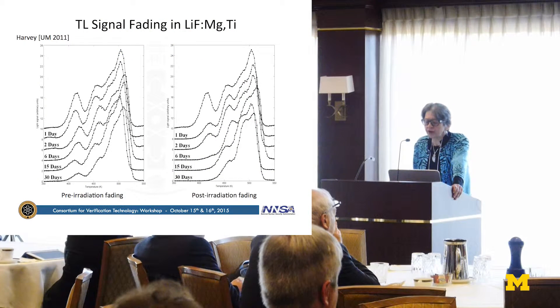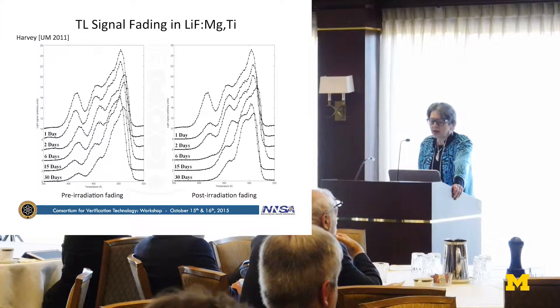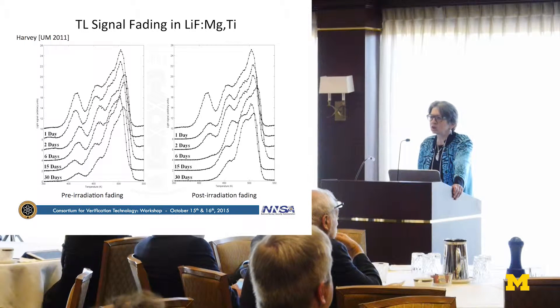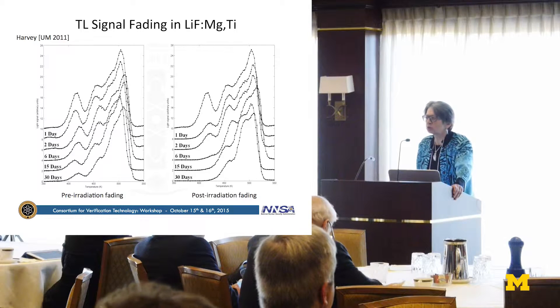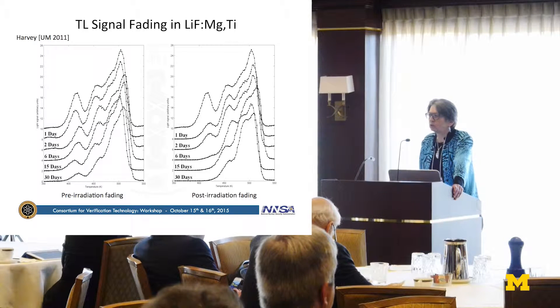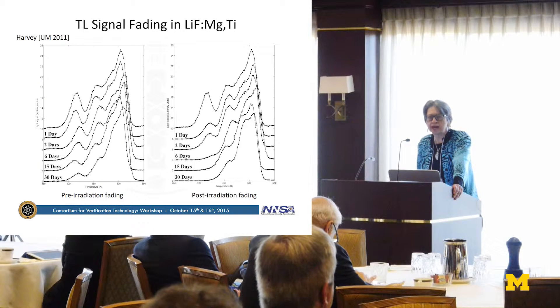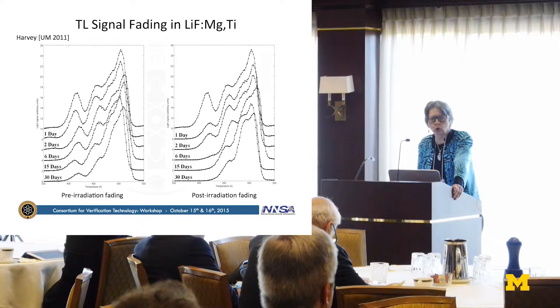You see the signal fading as a function of time for a typical thermoluminescent material, where the higher peaks at higher temperatures fade less rapidly than the lower peaks. It thus occurs that in throwing away materials that have temporal characteristics in their signals, you are throwing away the ability to extract temporal information. So we are going to use materials that do fade as a function of time, but fade at different rates, and use that to extract after the fact from an integrating material the time course of exposure to radiation. That's the basic idea.